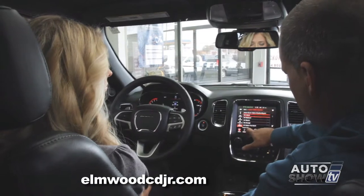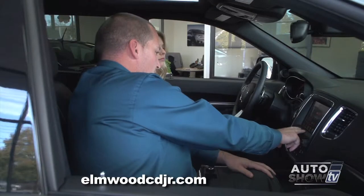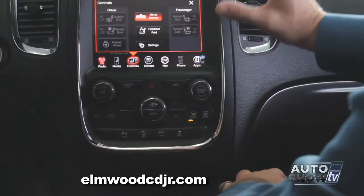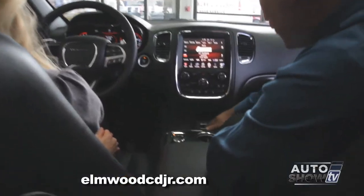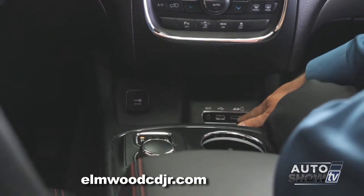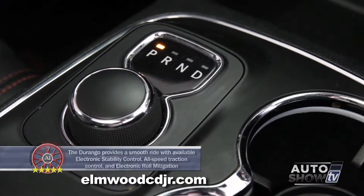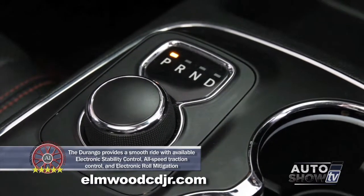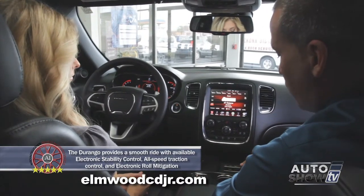Some of the other cool features include heated seat controls, ventilated seat controls, and a heated steering wheel — all located here at the touch of a button. Below that is your auxiliary output, USB output, and SD card holder. This also has an electronic shifter, which gives you a seamless center console — everything is nice and streamlined, giving you more room in the center.